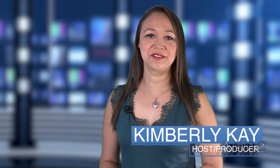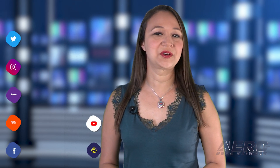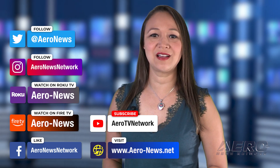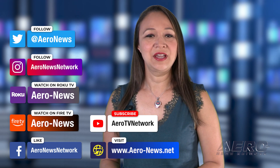Well, that does it for our show today. I'm your host, Kimberly Kaye. You can catch episodes of Airborne on Roku and Fire TV — just search for Airy News or Airborne in the directory. Don't forget to follow us on social media and feel free to comment with story ideas or just to say hi. We hope you enjoy the show. We'll see you next week.